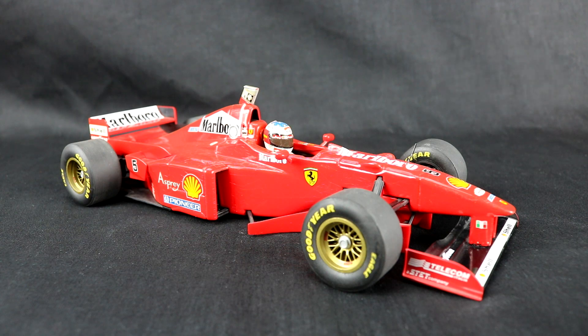The F310B is a B-spec of the 1996 F310 chassis, which from the last video we know is not a very good car. However, in 1997 Ferrari signed on Ross Brawn, who was proficient on the technical side, and also Rory Byrne as chief designer. Like Brawn, Byrne had come over from the Benetton team who had won championships in 1994 and 1995.